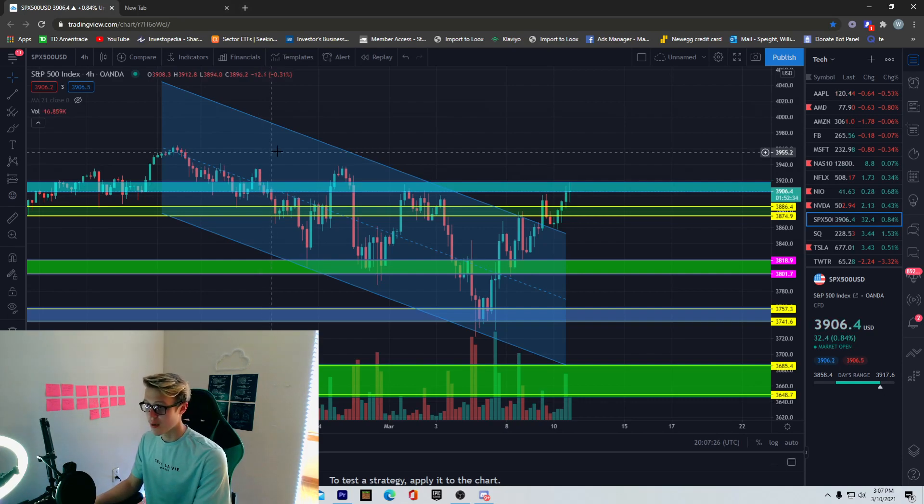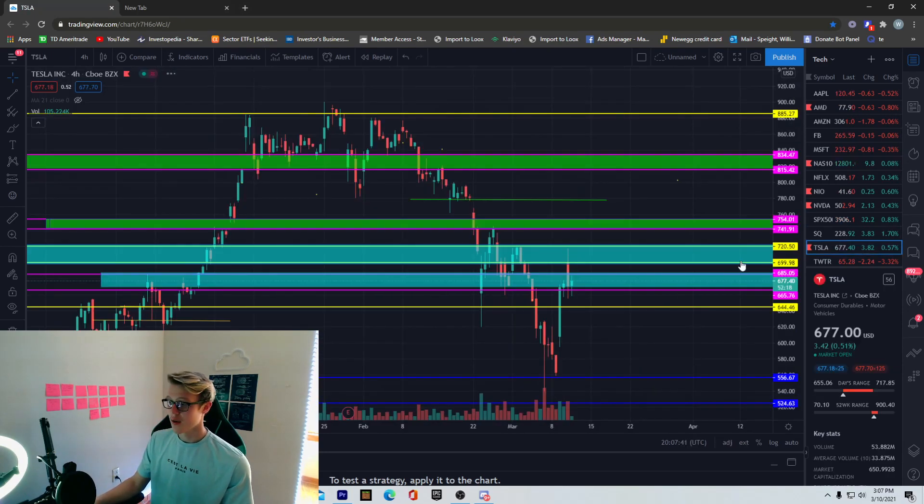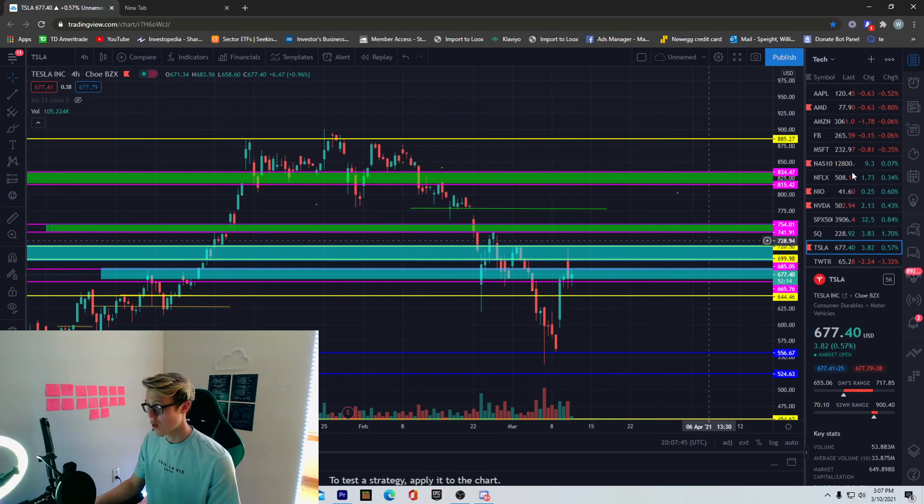The S&P 500 has already broken pretty much out of its downtrend, so we don't need that trendline on screen anymore. What I was talking about for the S&P 500 was getting above this key high right here, and we did it today. All we need to do now is just hold it. Tesla is in the S&P 500 now, so when Tesla pushes up it has some correlation with the S&P 500.